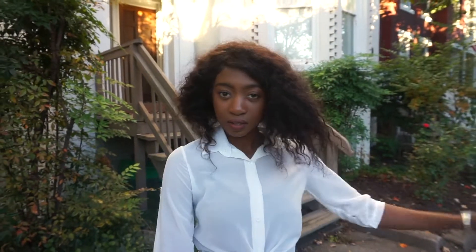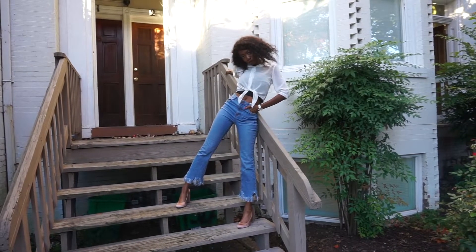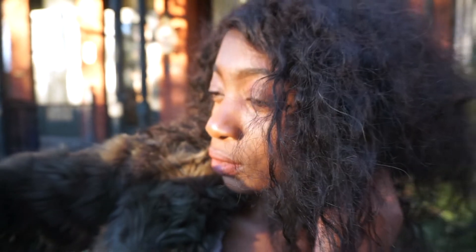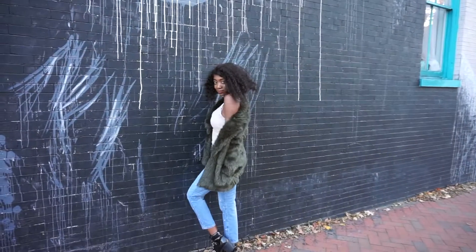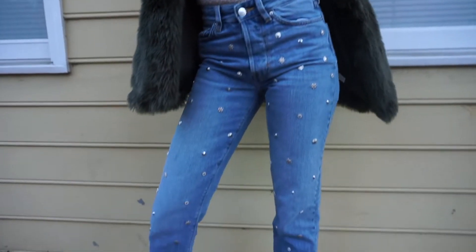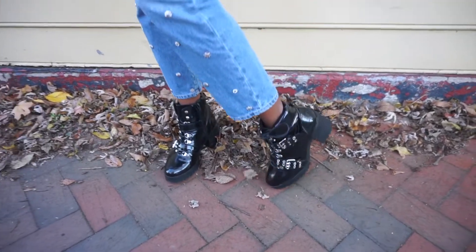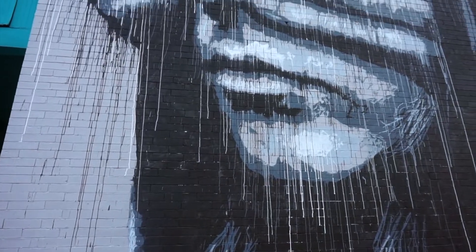This final look is a bit more edgy and fun. The boots are from Public Desire, the pants are from H&M, the bodysuit is from Charlotte Russe, and the faux fur jacket is from H&M.